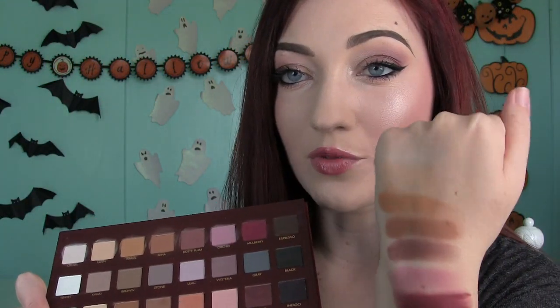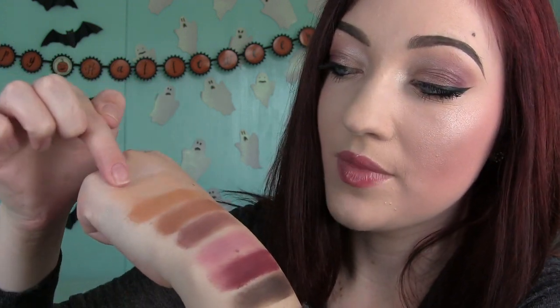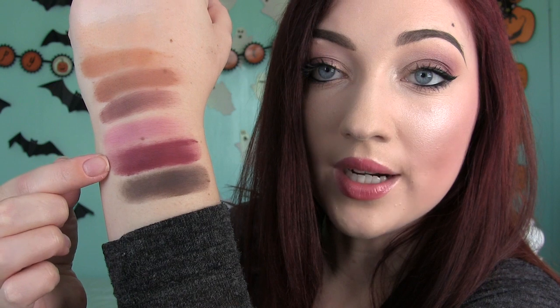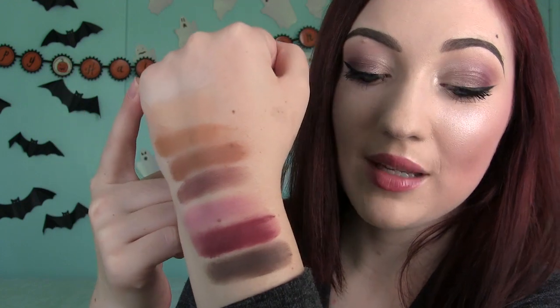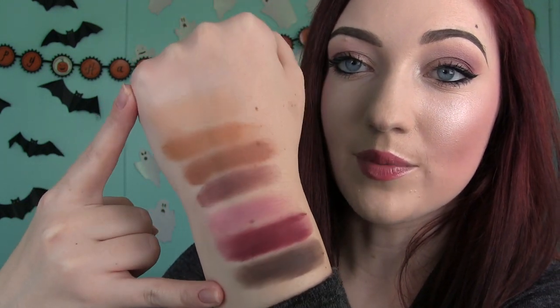I've already swatched the entire first row — all matte shadows with no shimmer. First is cream, which is really close to my skin tone. Then we have fawn, camel, sepia — which I'm wearing today — dusty plum, which I love, then orchid, mulberry, and espresso. I'm wearing these four mixed together on my eyes today. Cream and espresso are the re-promoted shades — the first and last in this row.